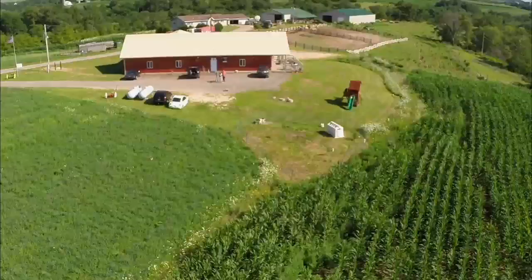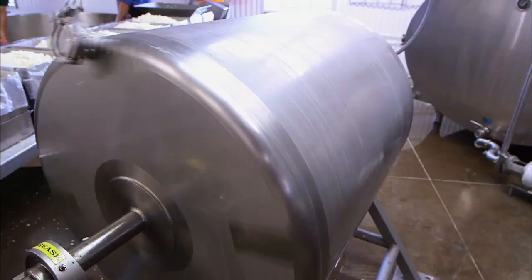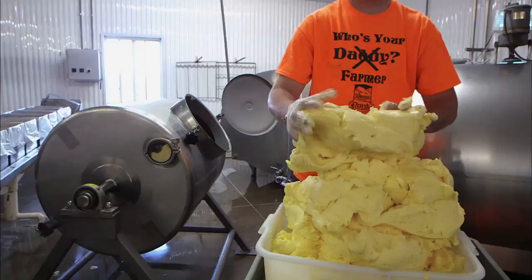Look at all of this beautiful butter. Can you tell us a little bit about the process? We have our fresh pasteurized cream that we put in that churn. We spin it around and churn it until the butter separates from the buttermilk. We drain off the buttermilk, add salt to it, mix it until we get the right consistency, and then we take it out and package it.